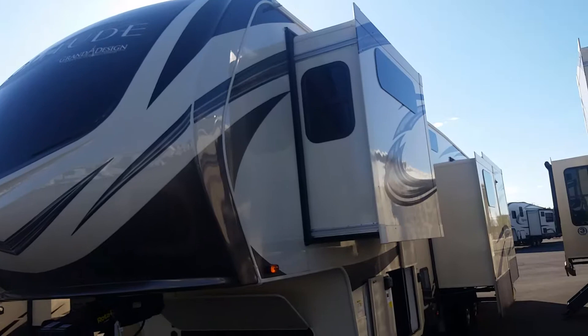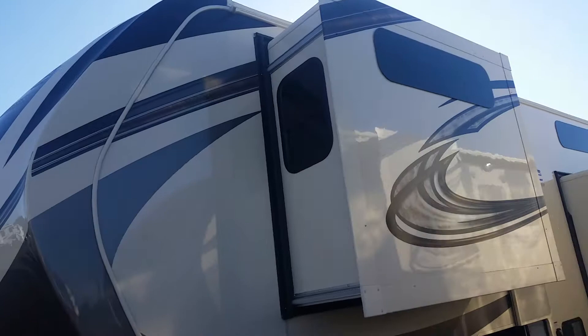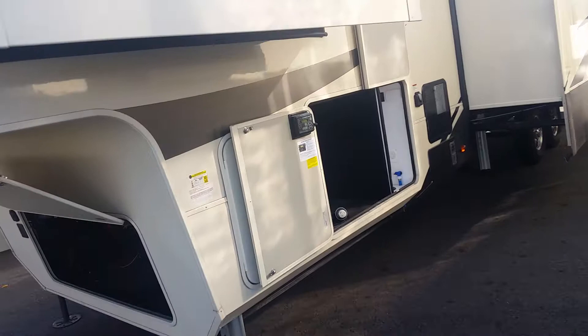Dr. Barry Evan here with Blue Dog RV with the 377 MBS Solitude you're interested in. So take a peek. For starters, you've got all these beautiful graphics on the sides — those have a five-year warranty on them.